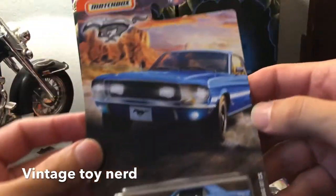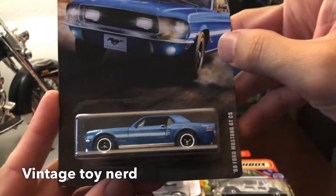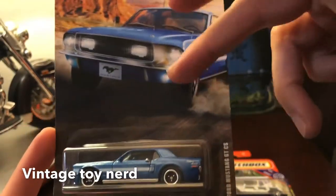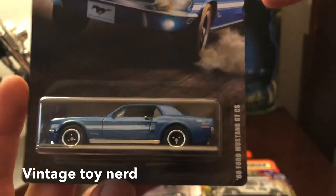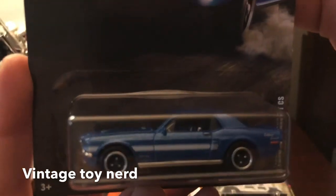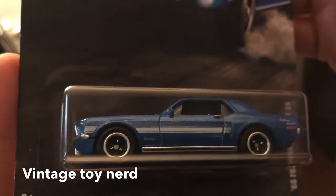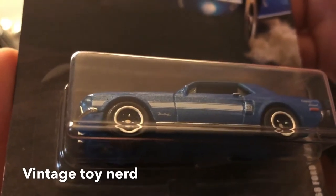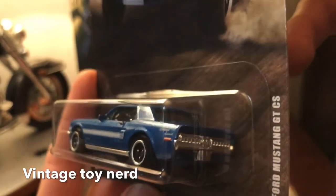Our last car is part of the Mustang series, number four out of 12. I think I have about six of these, so I'll be doing a video on all the Mustangs from this set. This one is a 2016 Mustang GT California Special. The paint is blue with visible flakes and a white stripe that reads 'GT California Special.'